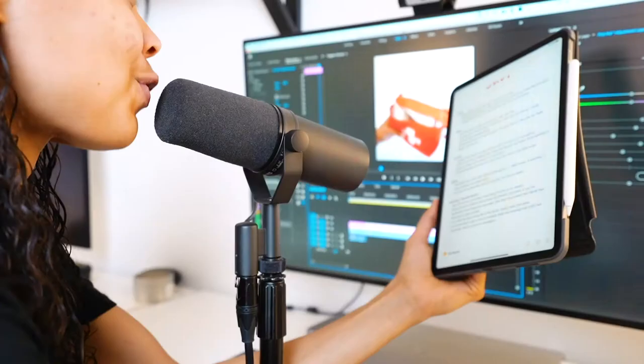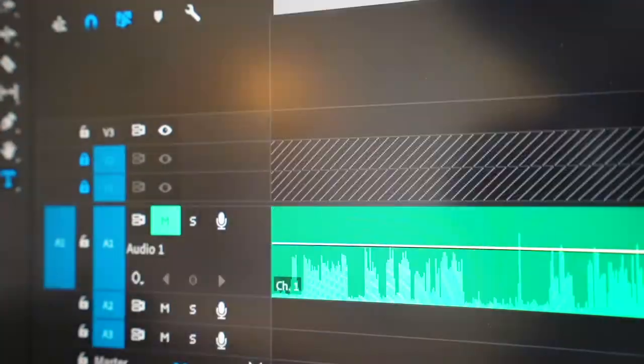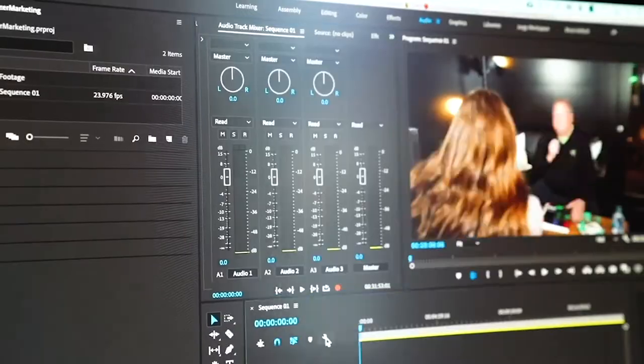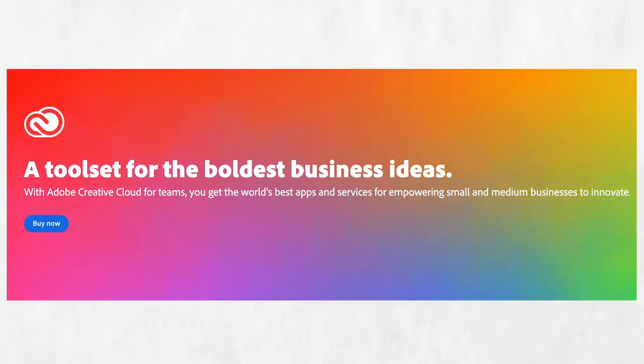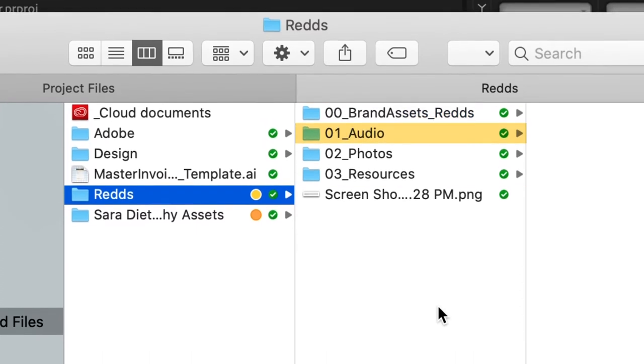Now let's talk about post-production. Post-production is the part where you really need to have your act together. Whenever I'm hiring an editor, the first thing I speak with them about is organization and file structure. I'm going to start from the top, starting with the Creative Cloud. The Creative Cloud is where I keep all of the things I use over and over again — my brand assets, my music, any transitions, LUTs, all of that stuff stays in the Creative Cloud.